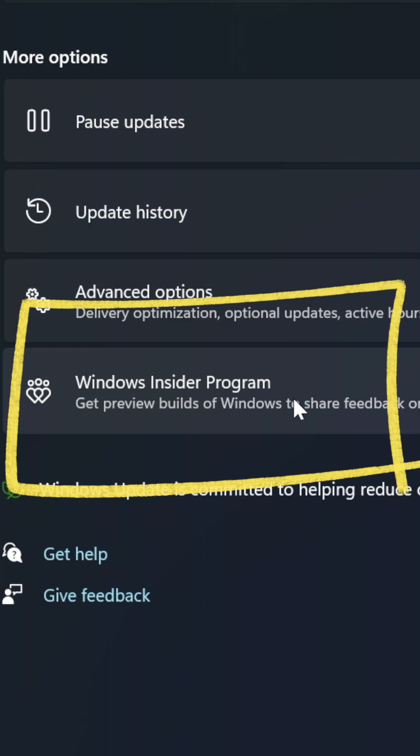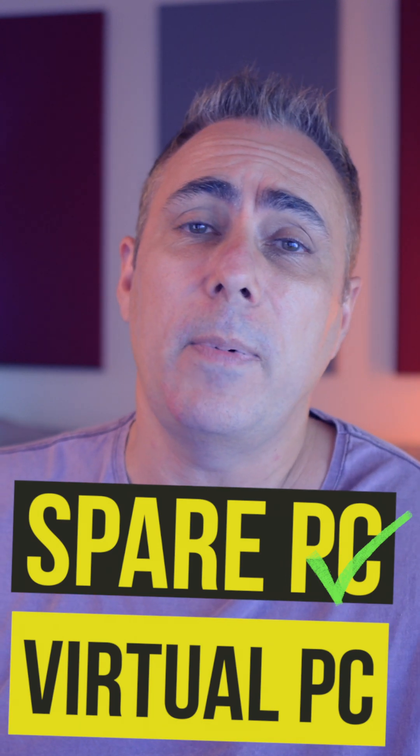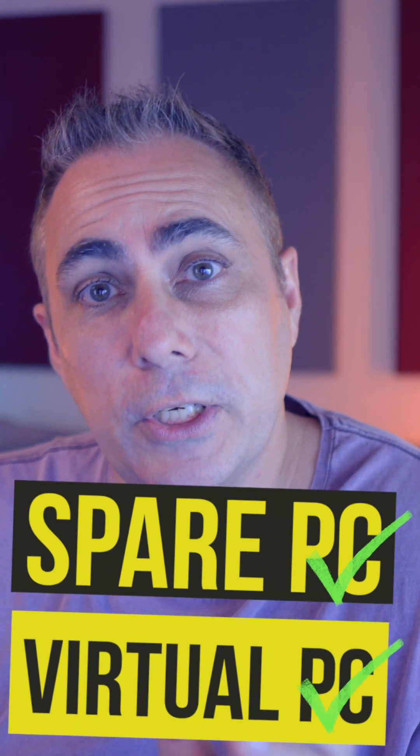Now, if you join that, just bear in mind it is development code and beta code. So if this is your main machine that you rely on for work, I wouldn't go running this software on that machine. Instead, if you've got a spare machine, install the Windows Insider program on that, or maybe spin up a virtual machine and install it to that.